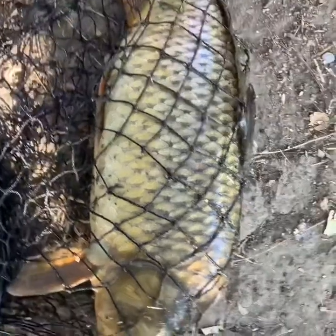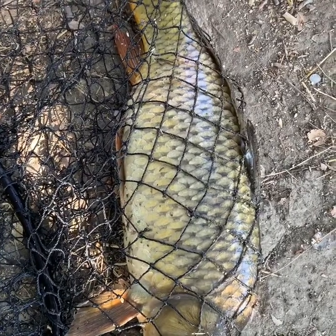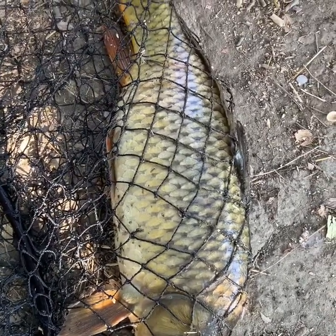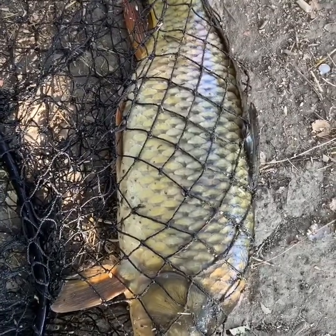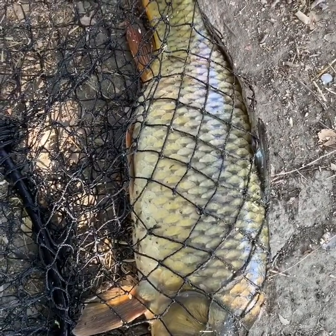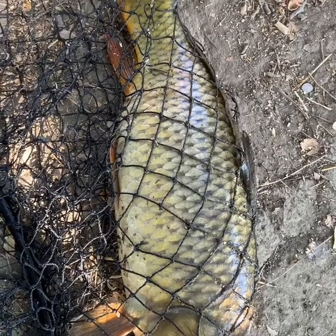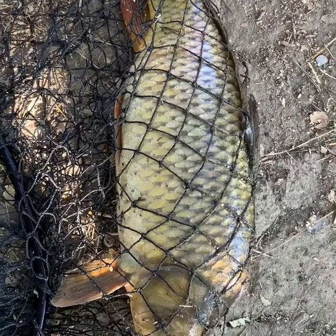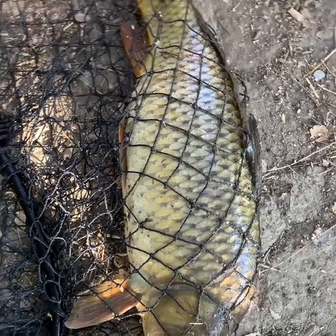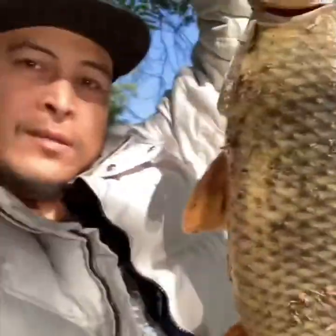I dropped it in there and they were biting, so it was an awesome fight. When I caught this guy, he took off like crazy — it was a battle after that. I was trying to hold my fishing pole because it was fighting hard, a real tug-of-war. It took me a good 10 minutes because I didn't want to lose my hook or snap my line, so I just kind of let it tire out.